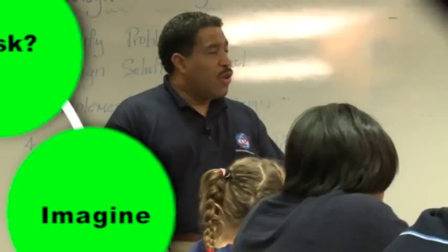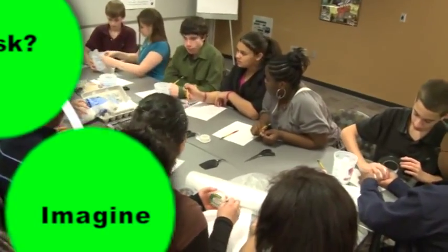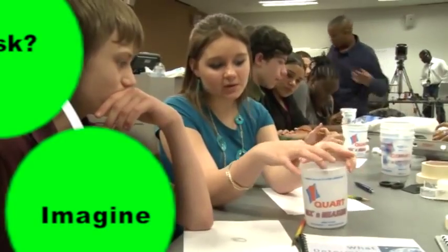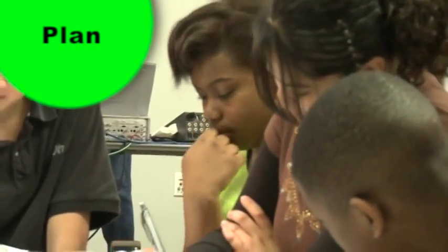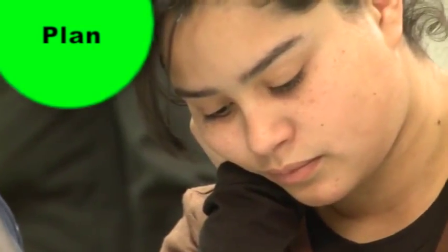Step 2: Imagine or brainstorm. You and your team should come up with as many solutions as possible. They can be simple, complex, or even a little crazy. At this point, there are no bad ideas. Step 3: Plan. Select the most promising idea and sketch it out. This helps you visualize the design before you build it.